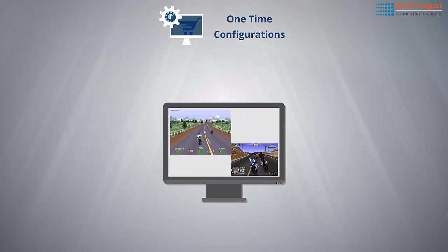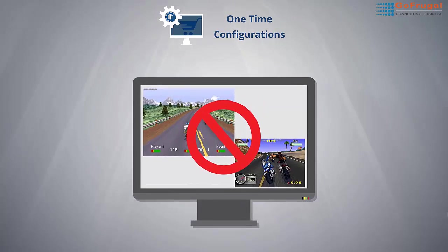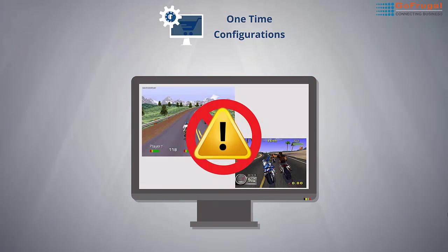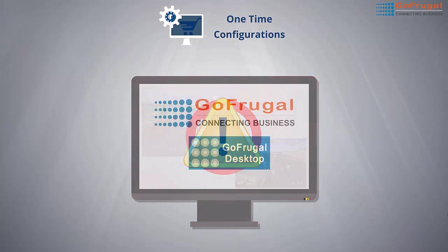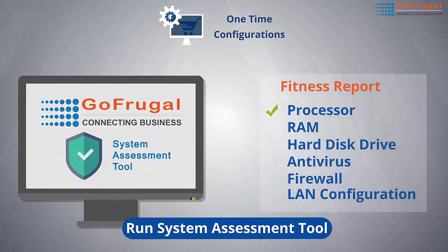Avoid playing games and installing unnecessary applications on your systems, as it may affect your computer's performance and increase the risks from viruses and spyware. You can enable GoFrugal Desktop to secure unauthorized access on your computer. Run the GoFrugal system assessment tool and verify the fitness report of your system to use GoFrugal solutions.